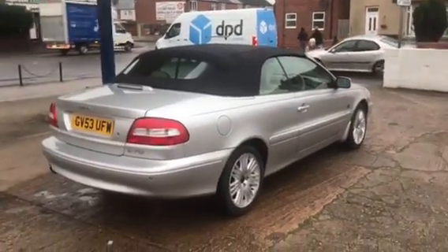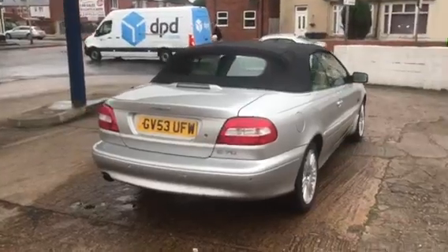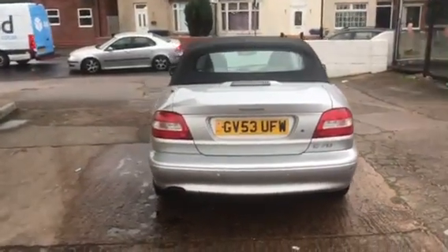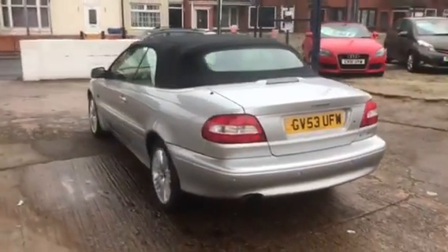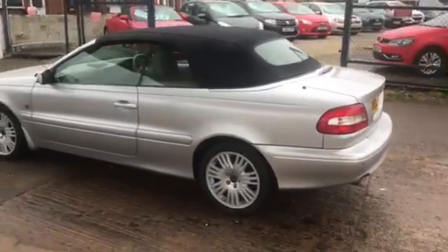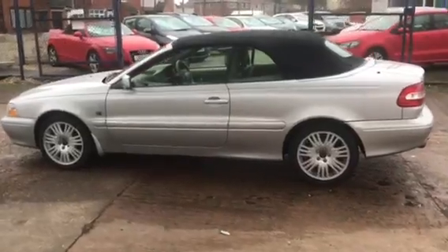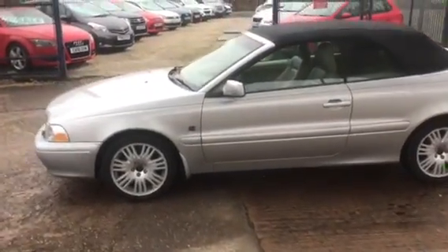Here we have a 2003 on a 53 plate. It's the Volvo C70 GT, the T5 GT. It's a 2.4 turbo engine, and we do have a November 2022 MOT with no advisories, and it's covered 78,000 miles.